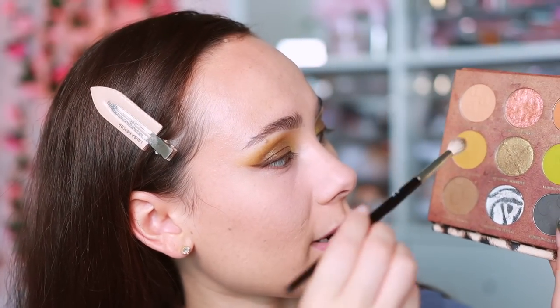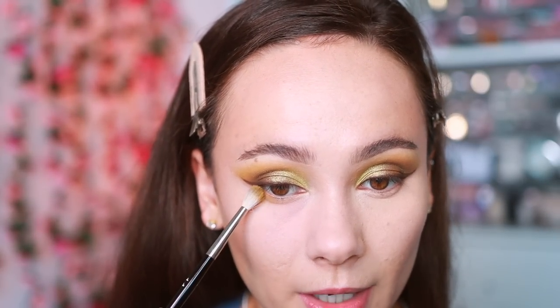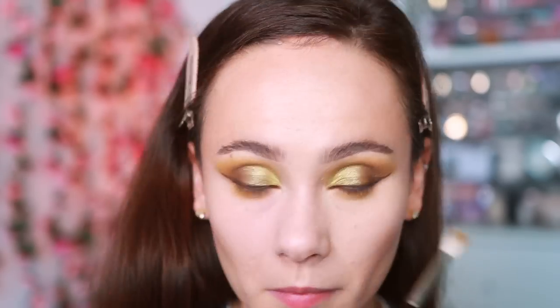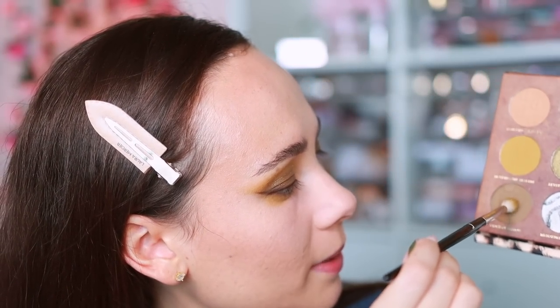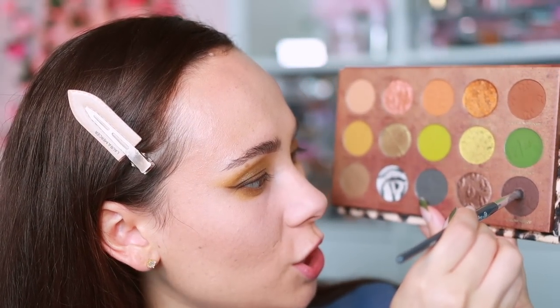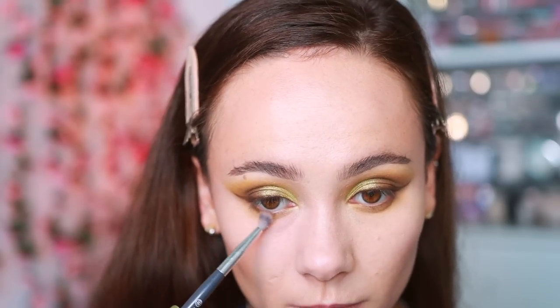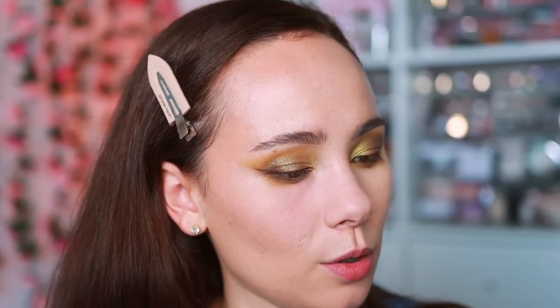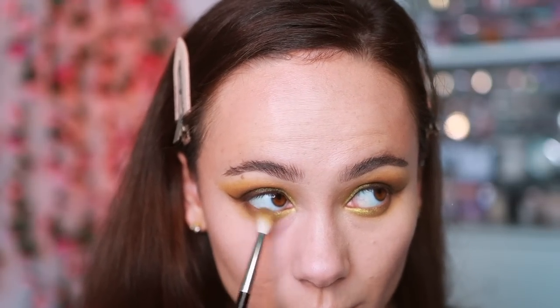Finishing the eye look now. Using the original Game Reserve shade along the lower lash line, then adding depth with Crash of Rhinos on a smaller brush running tighter along the lash line. Taking a pointy brush into Nile Crocodiles for just the inner corner and inner half of the lower lash line. Everything blended beautifully.